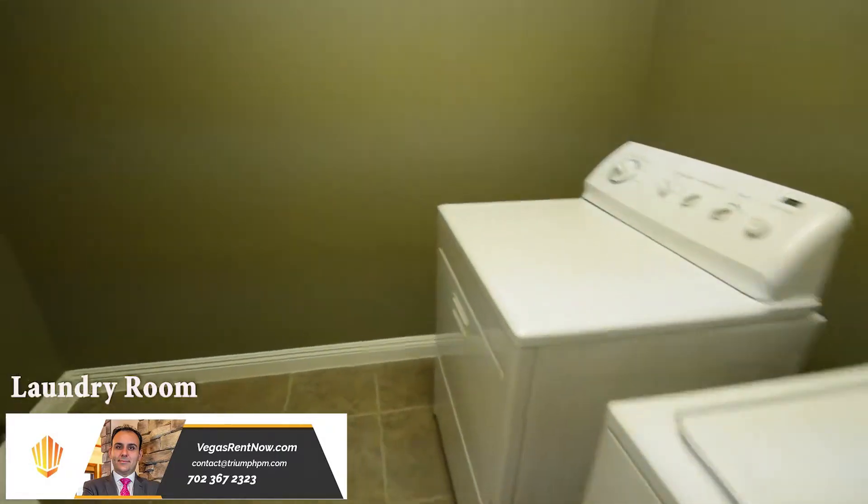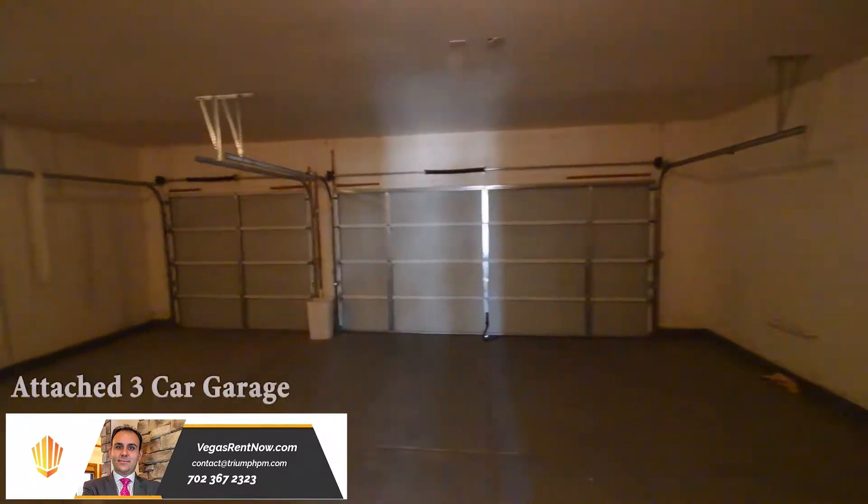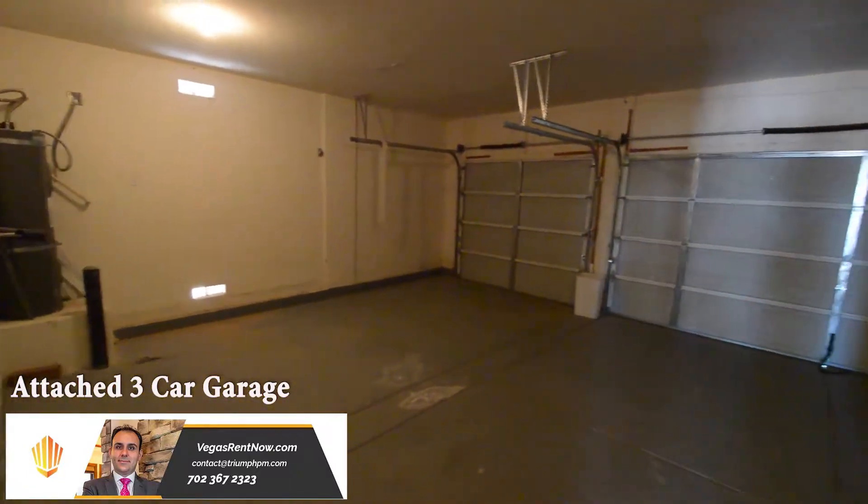The laundry room has a tile floor and a washer and dryer included in the rent. The attached three-car garage has direct entry to the home.